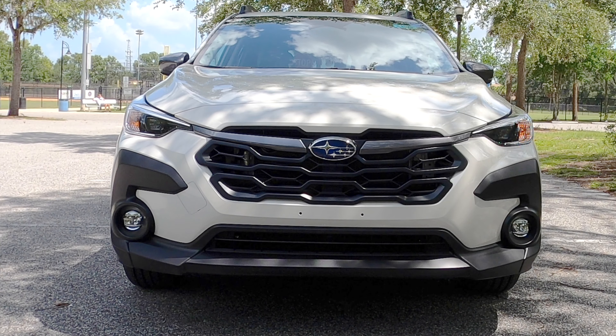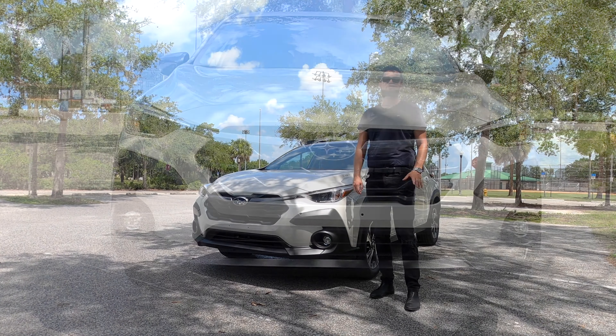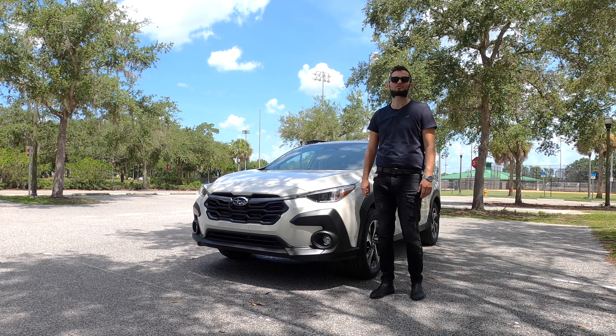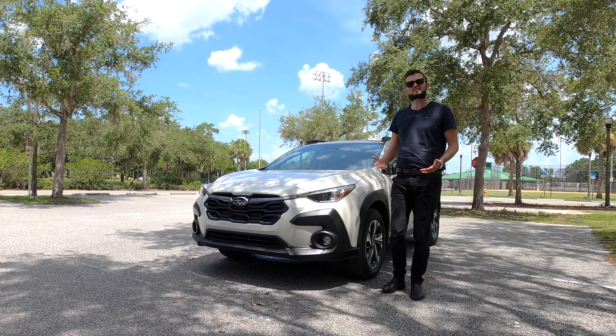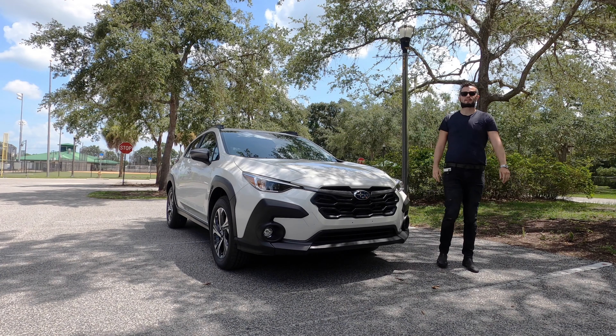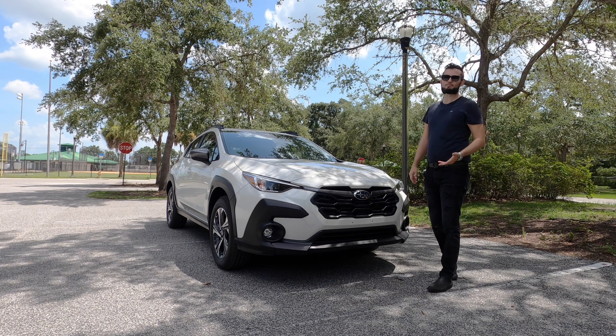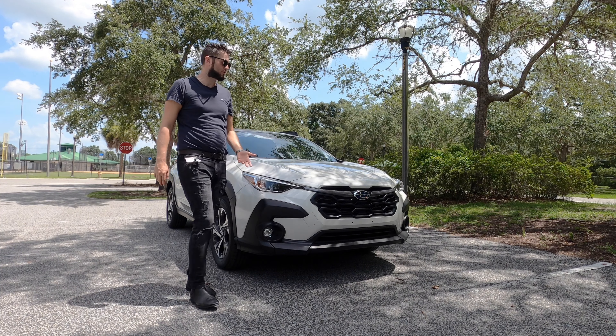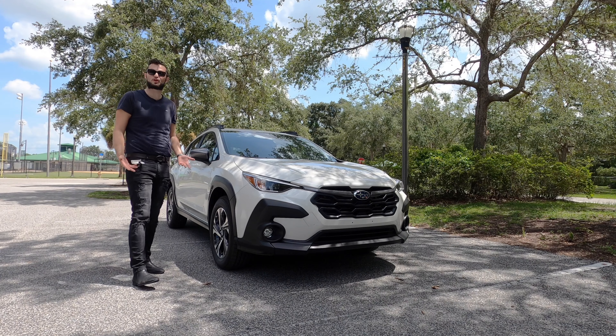8.7 inches of clearance, standard symmetrical all-wheel drive with X-Drive mode that includes hill descent and vehicle dynamic control. You're taken care of with dynamics, keeping a standard four-wheel independent suspension. Optioning the Wilderness gets you over nine inches of clearance, so if you need to do some off-road maneuvers, you can do so.